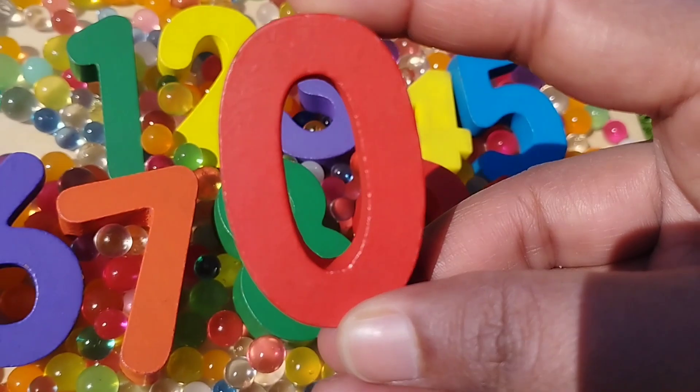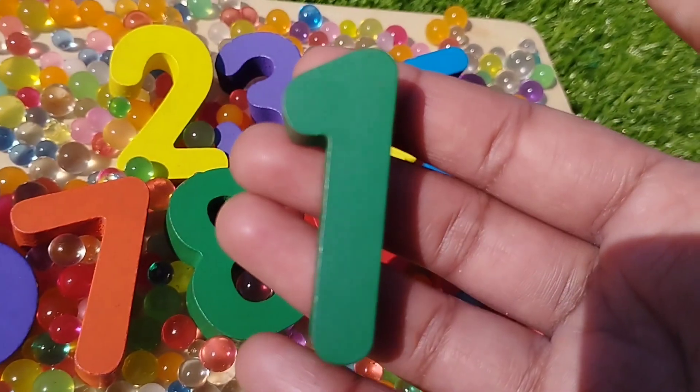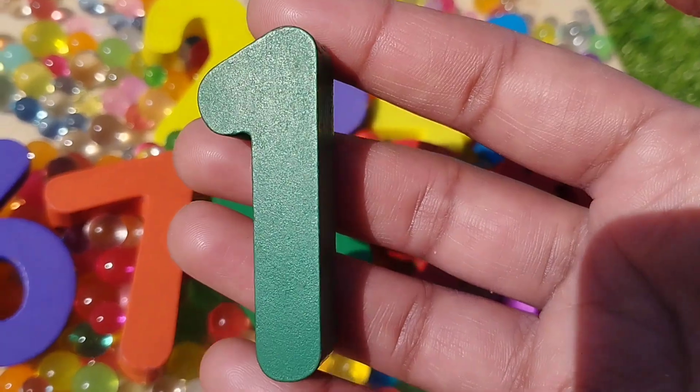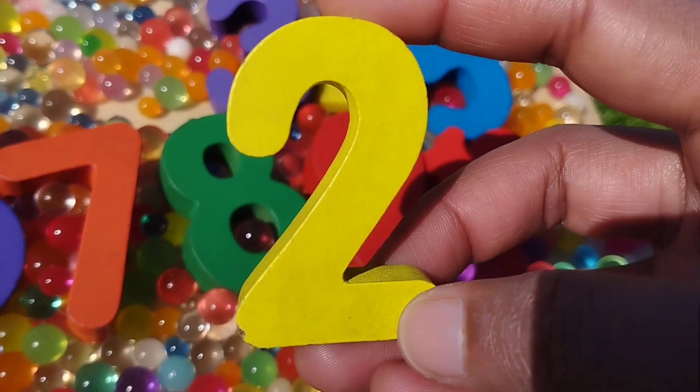The next number is number 1. This is number 1. The next number is number 2. This is number 2.